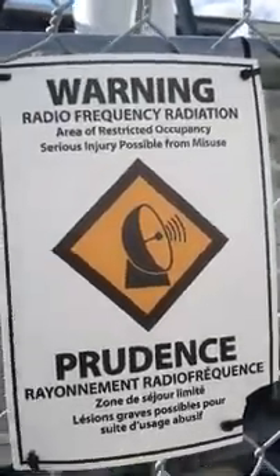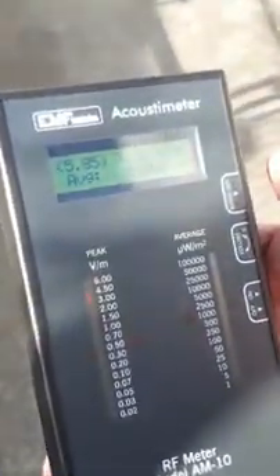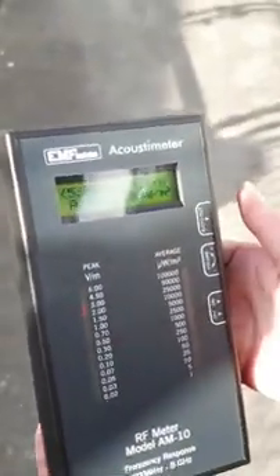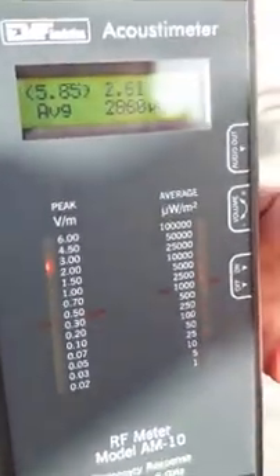570. This thing is off the charts. Look at the power output — it's completely off the charts here. But this isn't at full capacity yet.